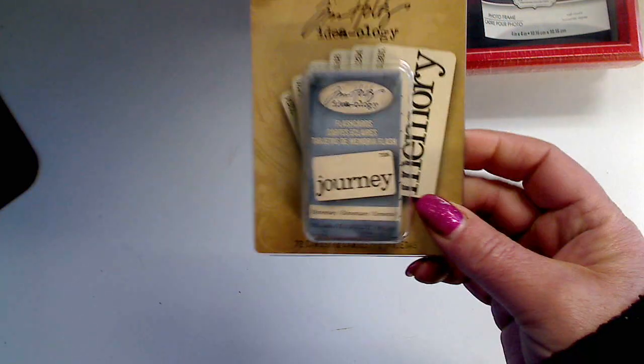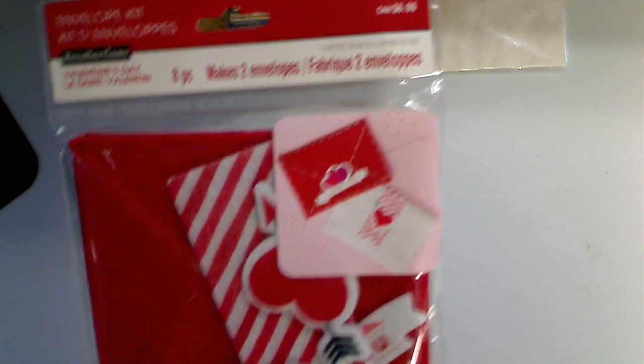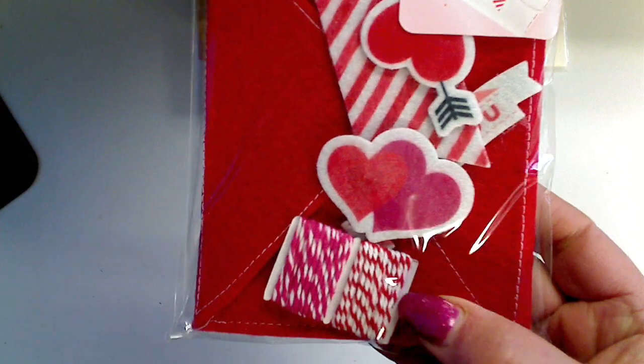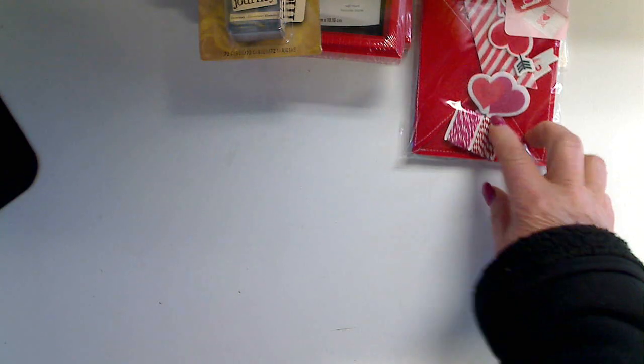From Michael's, I picked up these flashcards from Tim Holtz. They were on clearance for two bucks, so I picked those up. I picked up some glassine bags from the baking department to use for my Valentine table decoration. These were from Michael's as well — they're two little felt envelopes, really cute, and they come with little baker's twine and embellishments so you can decorate them or hang them. There's a white one and a red one in there.